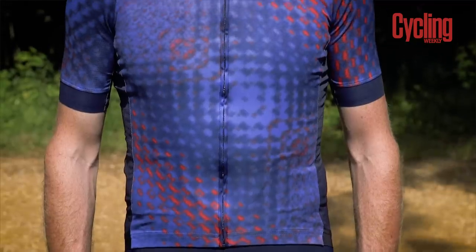The front material is much stretchier, creating a much closer fit for improved aerodynamics. This jersey also has an antibacterial treatment, so if you ride a lot and start to smell, your friends will thank you.